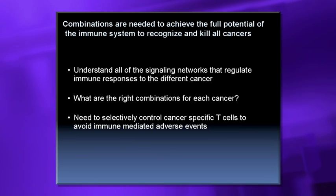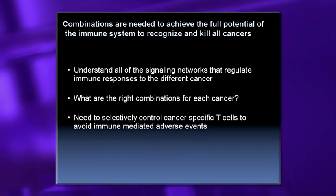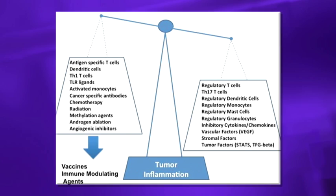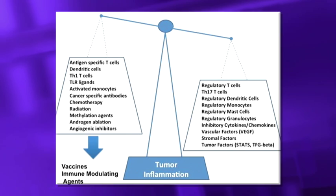We need to know the right combinations for each cancer and the sequence in which to give them. We also need to selectively control cancer-specific T-cells, because the main side effect we're learning is autoimmunity. Now that we've been able to really activate the immune system, we are seeing that other side of the coin — we need to regulate T-cells that cause autoimmunity versus those that cause anti-cancer responses.